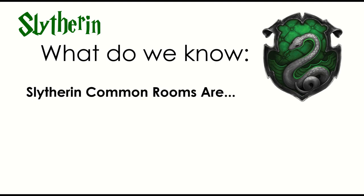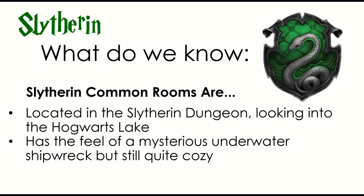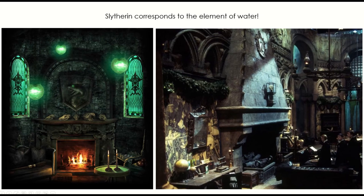We know that the Slytherin common rooms are located near the Slytherin dungeon, looking into the Hogwarts lake — actually kind of below ground level, looking into the lake. We know it has the feel of a mysterious underwater shipwreck, but still considered cozy. We also know that there's green silk hanging, silver threads, silver lanterns — a lot of greens and silvers. We see this in an actual moment in the Harry Potter films, and this image on the left is from Pottermore, so you can see where they're going. It's kind of cozy, kind of shipwrecked, kind of dark, but still comfy.